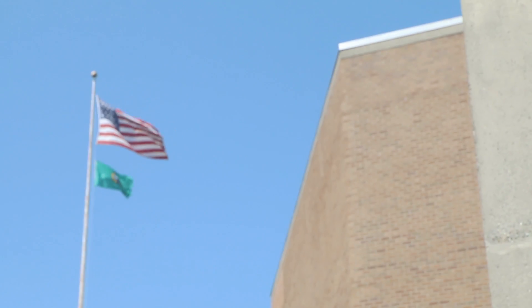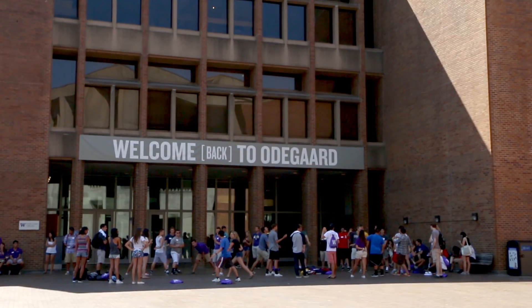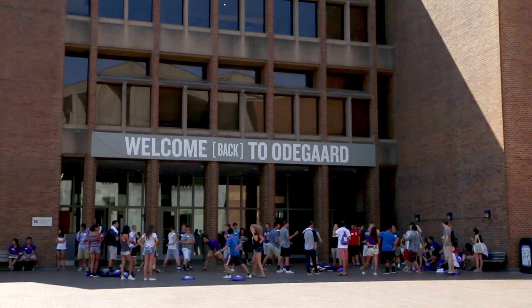We run the largest 24-hour computer lab on campus. The campus community is huge — that's one big challenge. I'm Steven Bangs, technology manager with UW-IT's Learning Technologies.